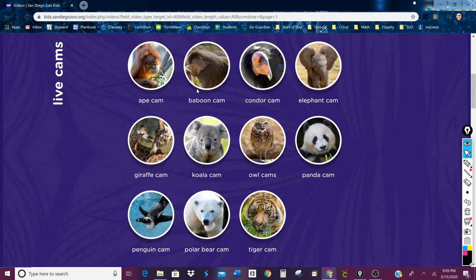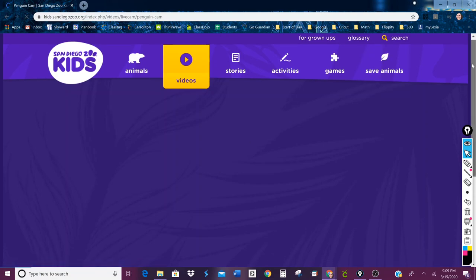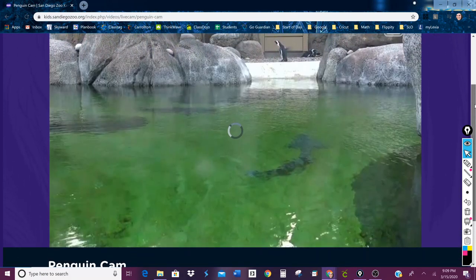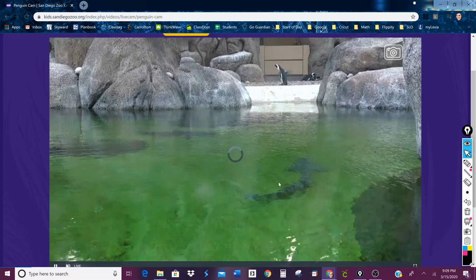The cool thing is that they actually have all of these animals on live video cam, so you can actually click and see what they are doing right now on camera. I just clicked on penguins because they are my favorite animal. We're gonna wait for the penguin cam to pop up — it is loading, but even as it's loading you can see they've got some penguins over there cuddling together and maybe this penguin is about to go for a swim.